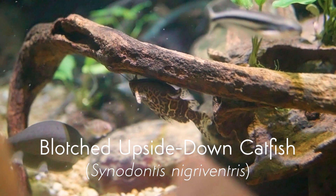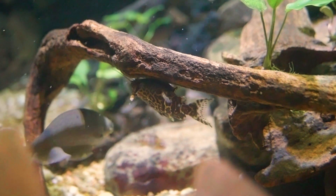Catfish have been found on every continent — there are even fossils from Antarctica, from when Antarctica used to be in a different place in the world and was much warmer.